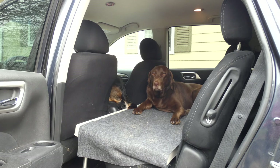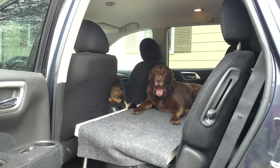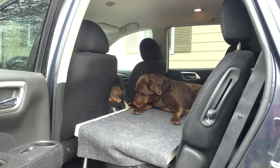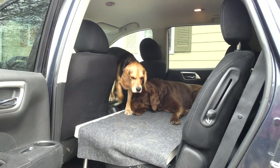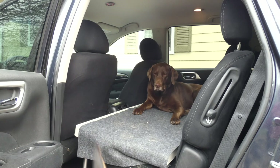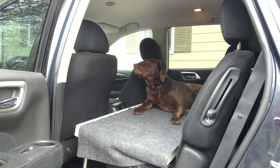It also folds in half. The legs on each end fold in, and then the PetDek folds in half. When folded down it's 23 inches wide, four inches thick, and only 24 inches long, so you can throw it in the trunk or store it in the garage when you're not using it. It only weighs 12 pounds, so it's easy to take in and out if you're traveling or have kids getting in the back seat sometimes.